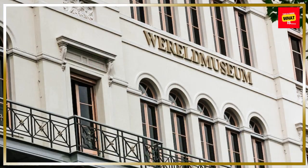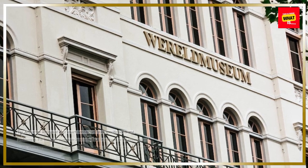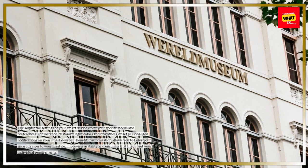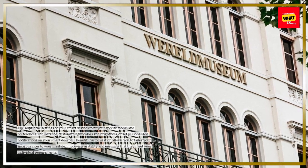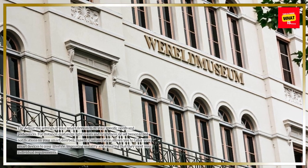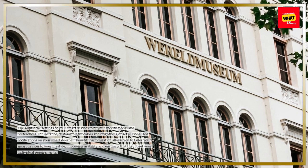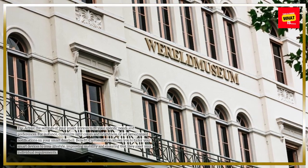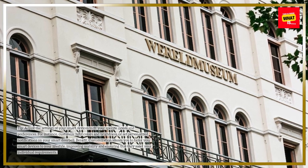Customize Device Settings. Adjust the settings of your smart devices to fit your specific needs and preferences. For instance, customize light colors and brightness, or set personalized notifications on your smart doorbell. Customization allows you to tailor your smart devices to your lifestyle, improving usability and ensuring that they meet your individual requirements.